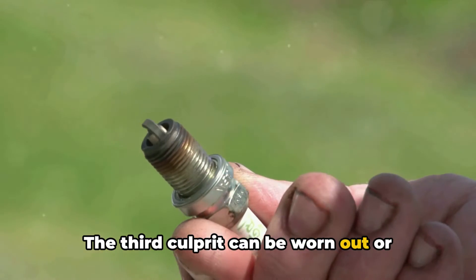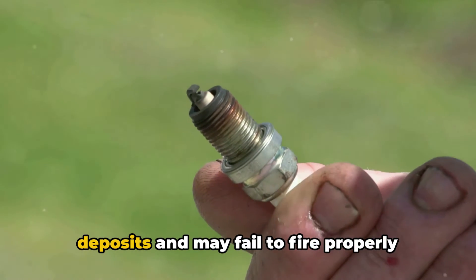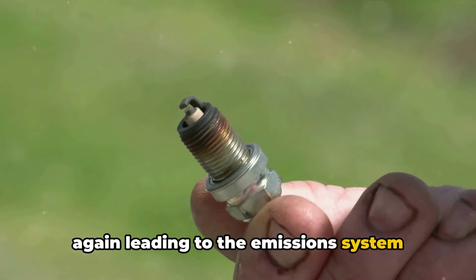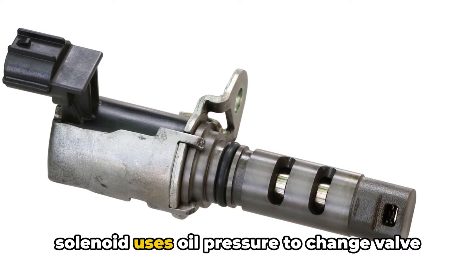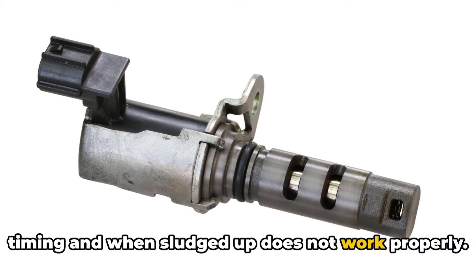The third culprit can be worn out or fouled spark plugs. Over time, spark plugs get covered in deposits and may fail to fire properly, leading to the emission system detecting an issue. The variable valve timing solenoid when dirty can also trigger the light. This solenoid uses oil pressure to change valve timing, and when sludged up, does not work properly.